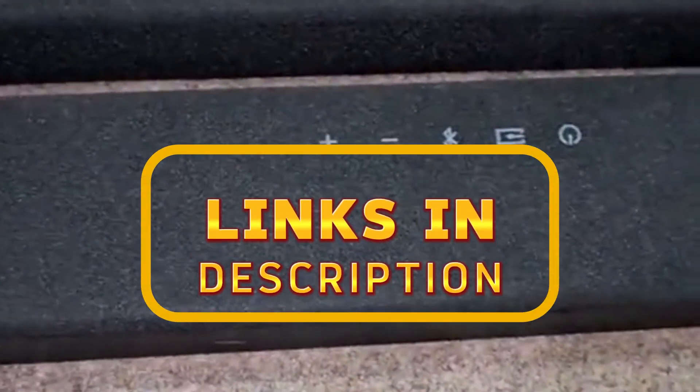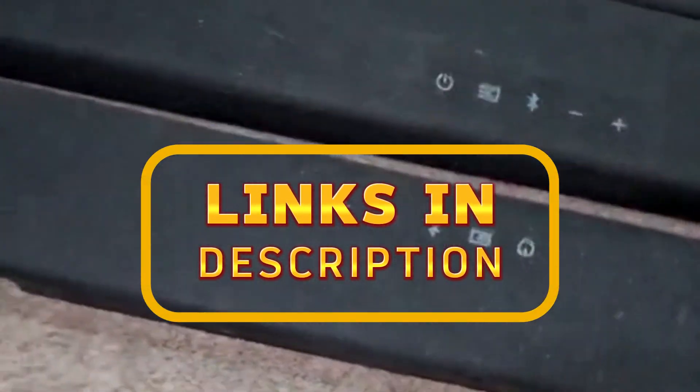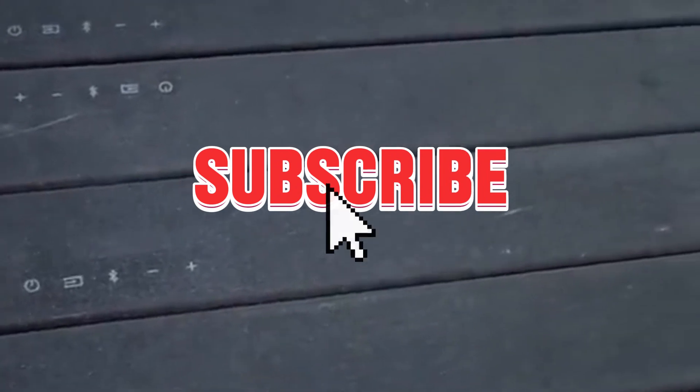Don't forget to check the links in the description for the latest deals, and let me know in the comments which soundbar you're most excited about. And hey, if you found this video helpful, give it a thumbs up and be sure to subscribe for more awesome tech reviews.